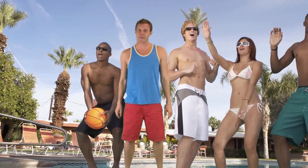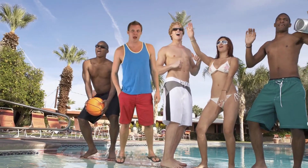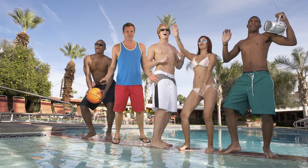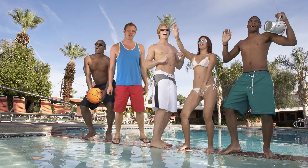So I'm having this sick pool party, but I can't upload my pics to Instagram because my wireless doesn't reach my amazing endless pool. Thankfully, TrendNet makes it so easy for me to extend my wireless, these stiffs won't even notice.